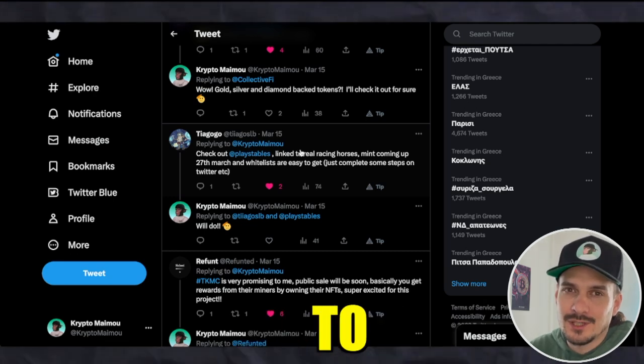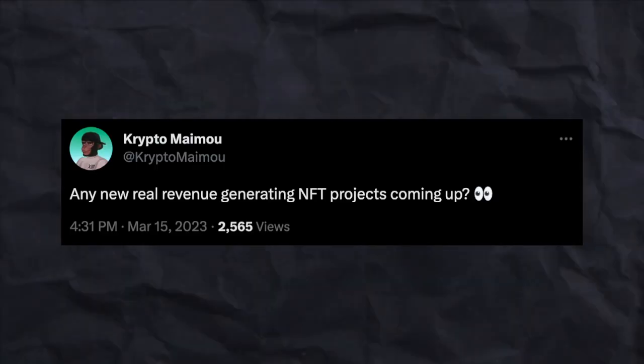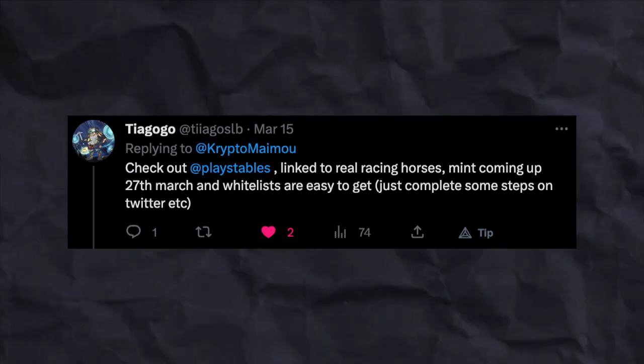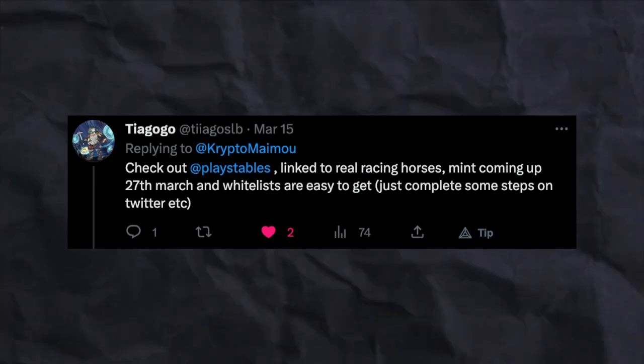Hello guys, happy Sunday! Welcome back to another video. In this video we're going to continue the little series where we review some of the projects that you send to me when I ask for real-life revenue-generating NFT projects. Today we're going to review Place Tables, which was sent to me by Tiago. He says that Place Tables is linked to real racing horses, mint is coming up on the 27th of March, and whitelists are very easy to get — just complete some steps on Twitter.